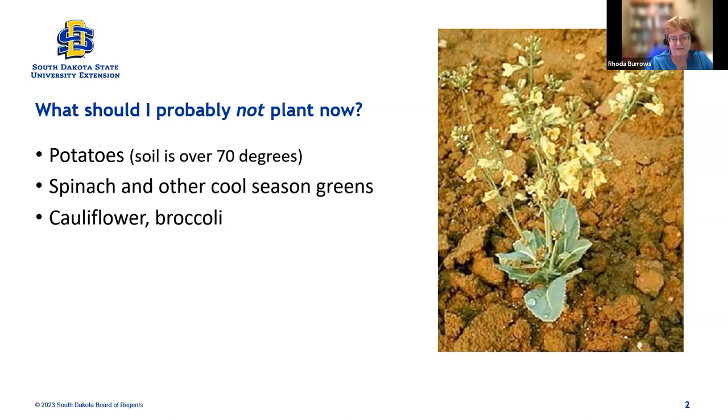You know — beans, peas, depending on where you are in the state you might get one last planting in, a lot of our herbs we can plant, cucumbers, tomatoes, peppers, all those warm season crops, corn — all of that is fine now.